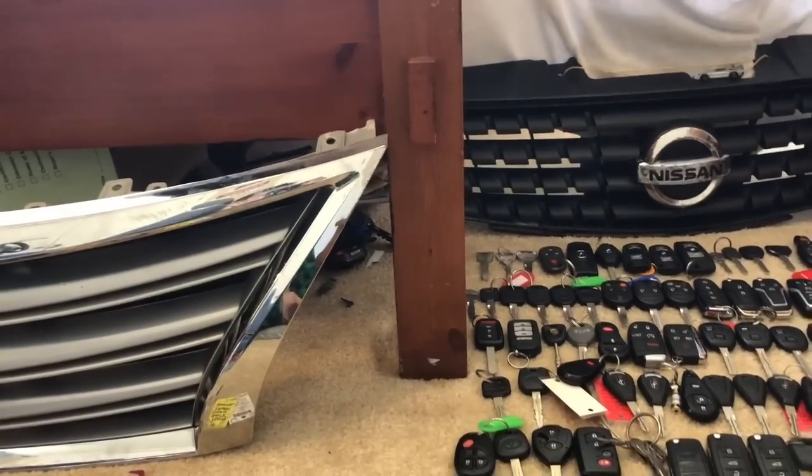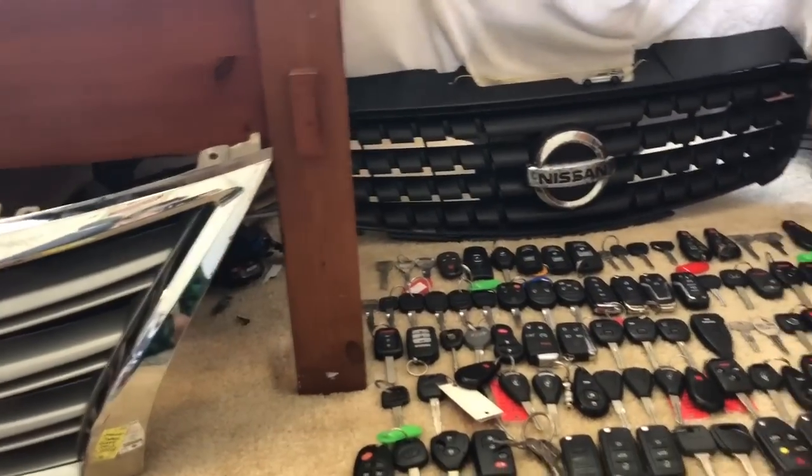Alright everybody, thank you guys so much for watching — all my car keys, all my random stuff. Don't forget to subscribe, drop a like on the video, and comment down below which key you'd like to see next.